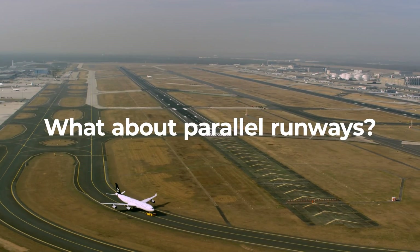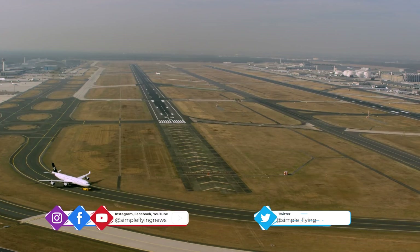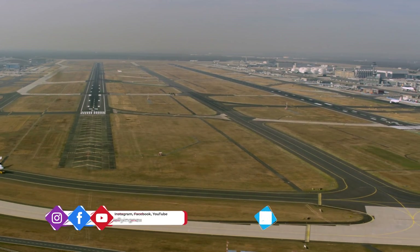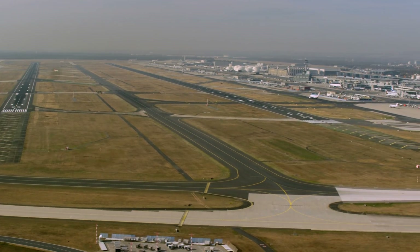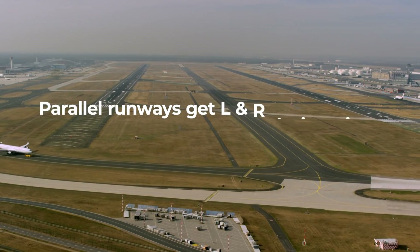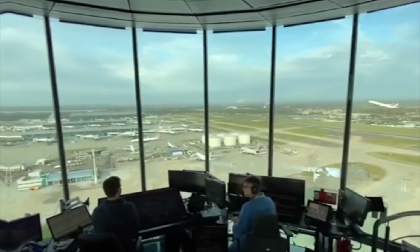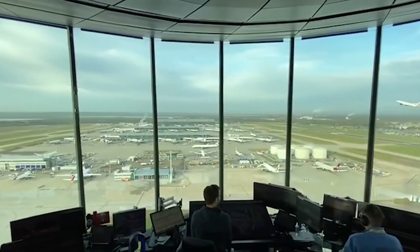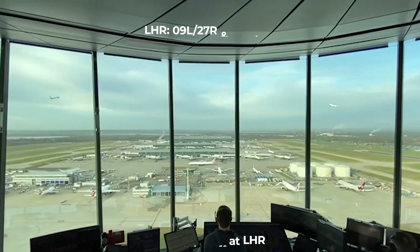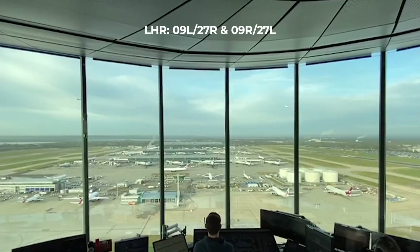But what happens when an airport has two runways that run parallel to each other on the same compass bearing? To have multiple runways with the same designation would be very confusing, not to mention dangerous. Thankfully, there is a way around this conundrum. In the case of two parallel runways, these landing strips will also be designated either L or R, short for left and right. These letters represent whether the runway is on the left or right-hand side of the pair. For example, London Heathrow's runways are 09L/27R and 09R/27L.